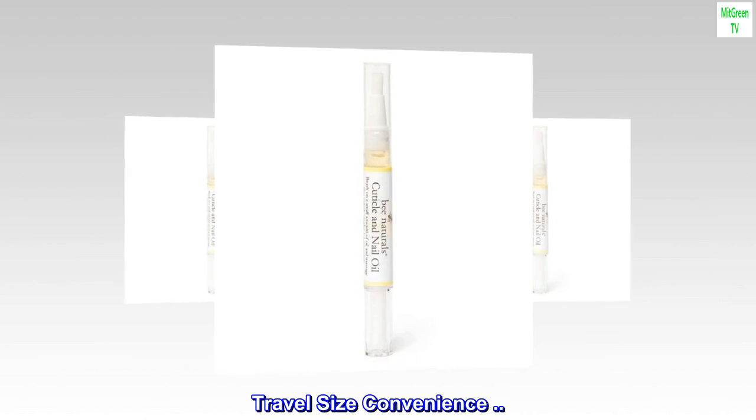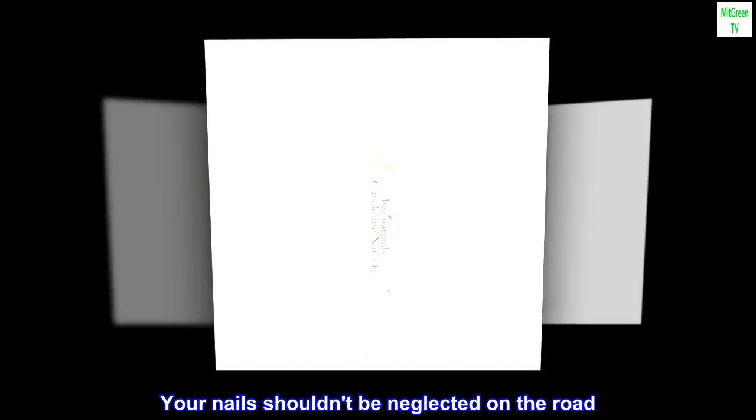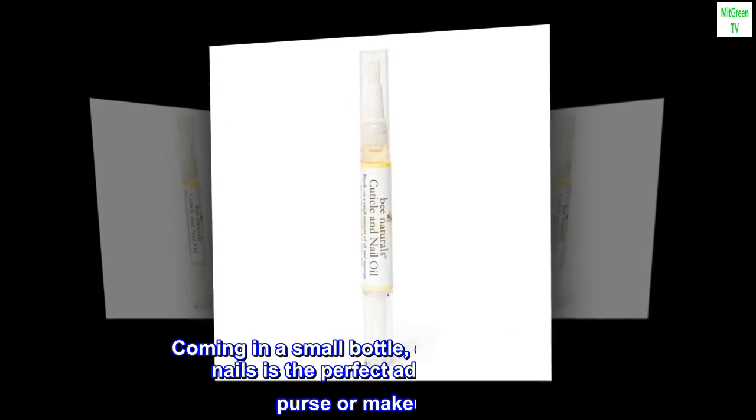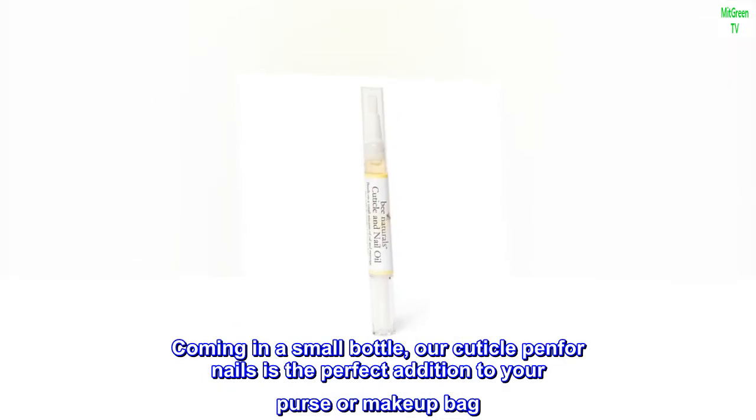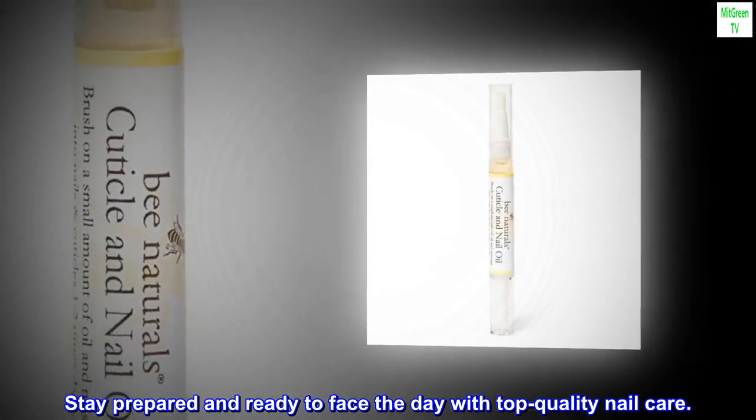Travel size convenience. Your nails should not be neglected on the road. Coming in a small bottle, our cuticle pen for nails is the perfect addition to your purse or makeup bag. Stay prepared and ready to face the day with top quality nail care.